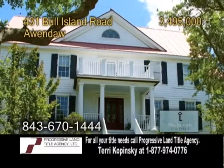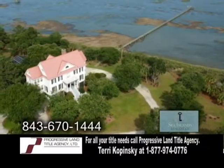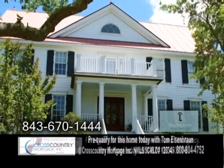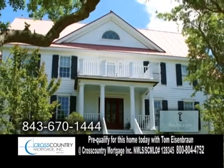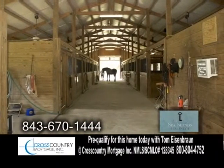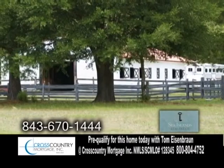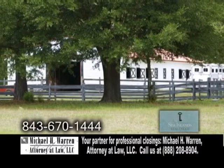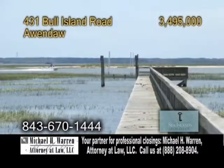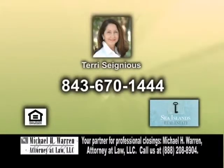This estate features 42-plus acres overlooking Bulls Bay. This home boasts 4,200 square feet of living space. The open floor plan includes three bedrooms and three and a half baths. The main barn has 14 stalls, a tack and feed room, wash racks, round pen, and pastures with three-board fencing. There's a large equipment shed and a separate foaling stallion barn with turnout. There's also an in-ground pool and a dock on Bulls Bay with a lift. For a private tour, contact Terry Cygnus.